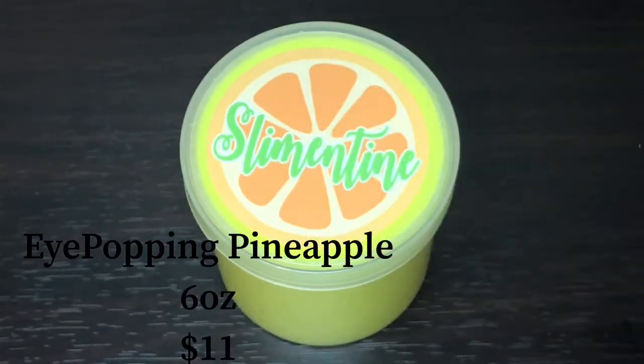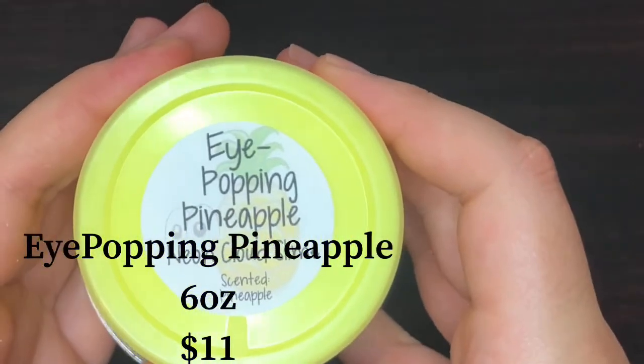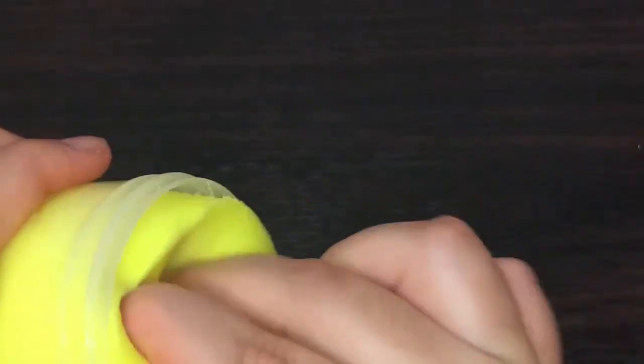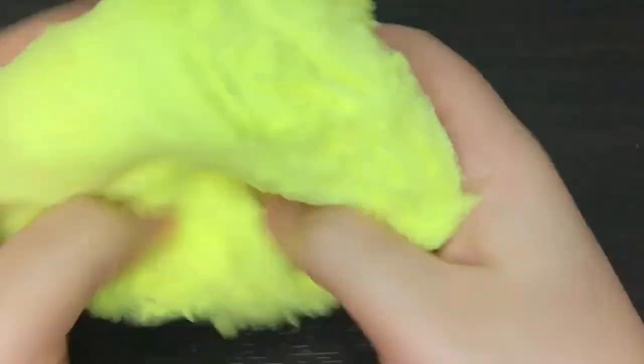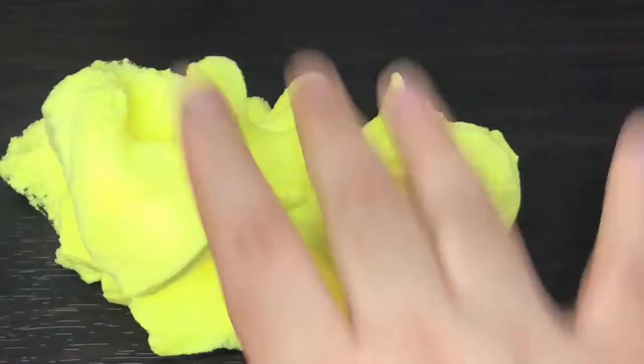This one is Eye Popping Pineapple, scented pineapple. It comes with this adorable pineapple charm. This is such a bright color — it's absolutely beautiful. I honestly really enjoyed all of these slimes so it was hard to pick favorites, but I think this one might have been my favorite out of the three bright colored slimes — between the orange, the yellow, and the pink ones. It's so soft and fluffy, and after I activated it, it wasn't crumbly anymore. It has a really nice steady drizzle.